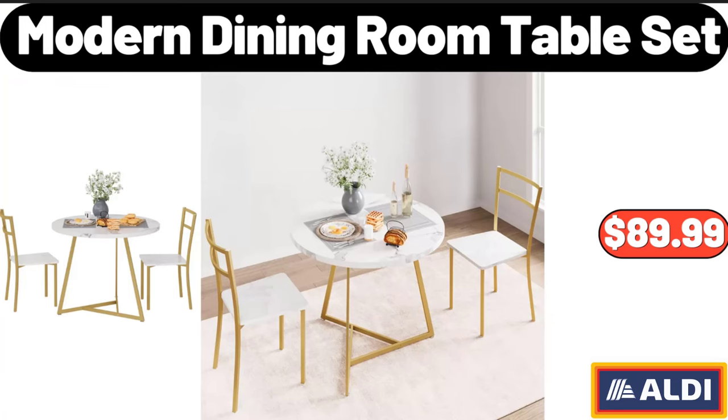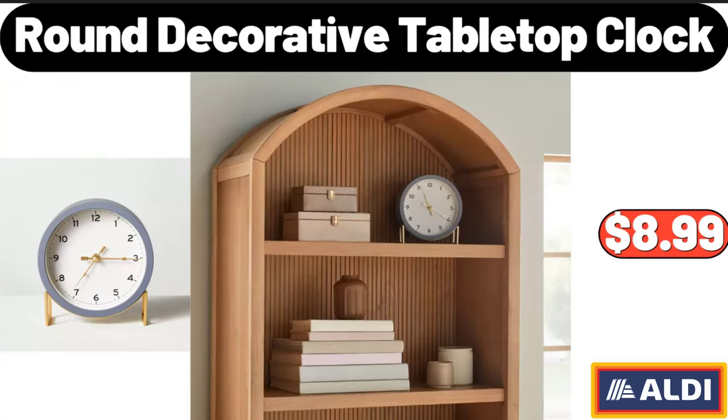Modern Dining Room Table Set, $89.99. Round Decorative Tabletop Clock, $8.99.